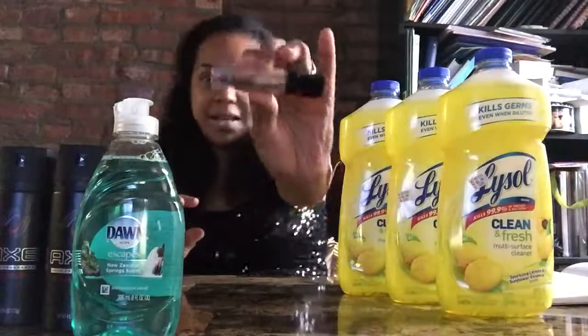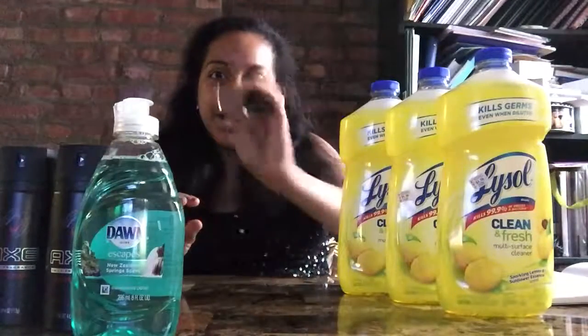Hi everyone, it's Katherine again with Coupon Card Club, just with a quick haul that I did at CVS. If you're wondering what's going on over here, I'm trying out the new Nudie Patootie by Wet and Wild, the new liquid catsuit. Tell me what you think in the comments below.